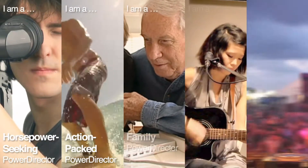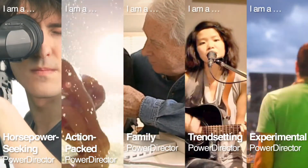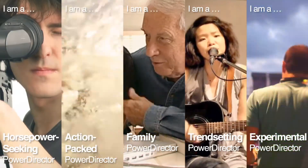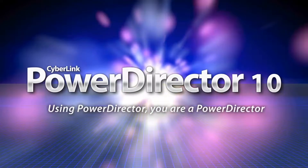We all have stories that we are passionate about. PowerDirector is born for such a group of creators to tell and celebrate the beauty of our lives. Using PowerDirector, you are a PowerDirector.